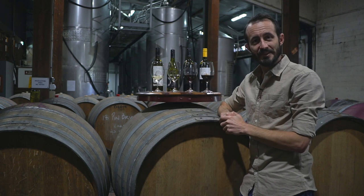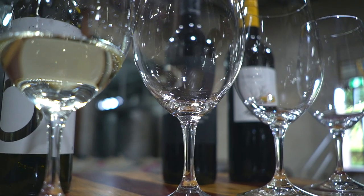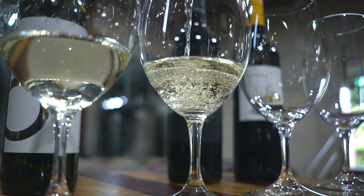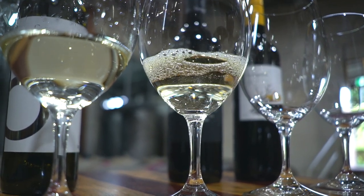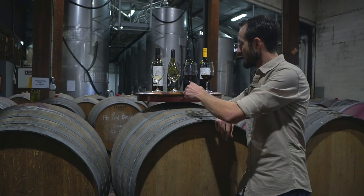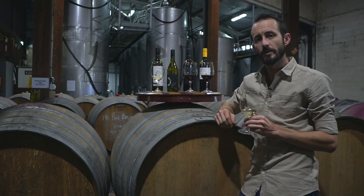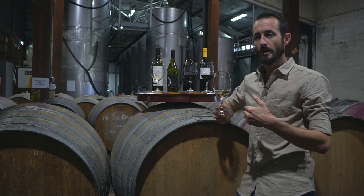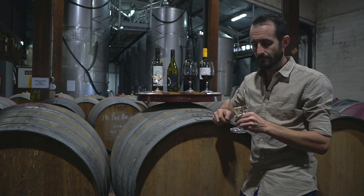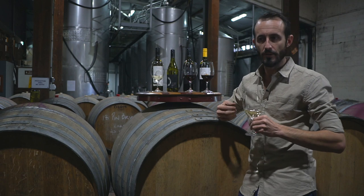The next wine is the 2018 Edition Noir Semillon. The regions can vary each year — last year it was from the Hastings and Central Ranges, but this year we've sourced all the fruit from New England, up near Tenterfield, so it's a very different climate. We changed the date we picked this particular wine, picking it a little earlier to ensure the warmer climate characters weren't imparting too much. We wanted a Semillon that is fresh and crisp but still very enjoyable and appealing to the market.